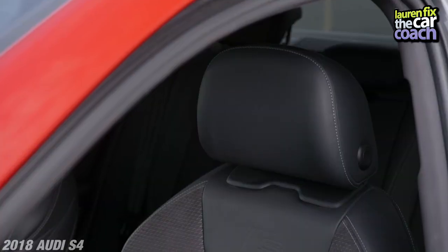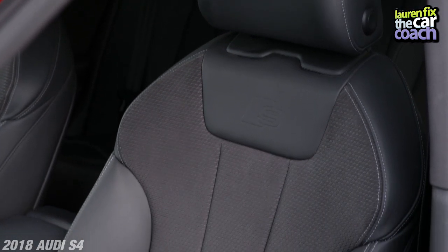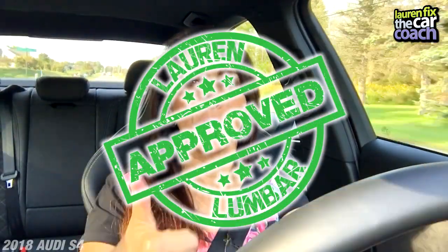Inside the new 2018 Audi S4, the first thing you notice is amazingly comfortable seats — not just lumbar on both sides, but even better yet, massaging seats. Yes, there is a god. Thumbs up for lumbar, approved.